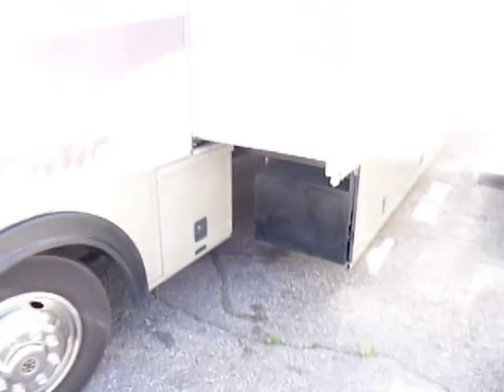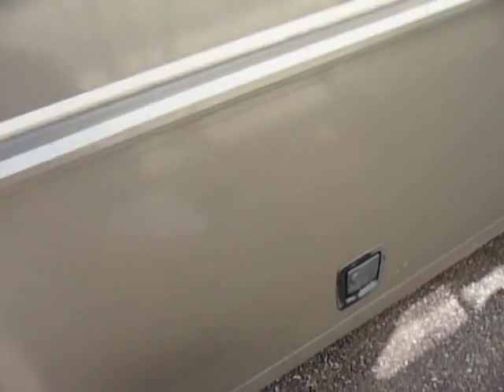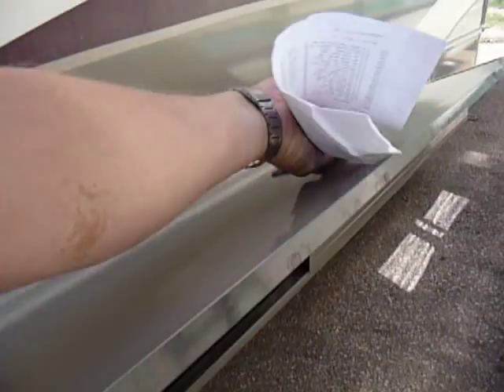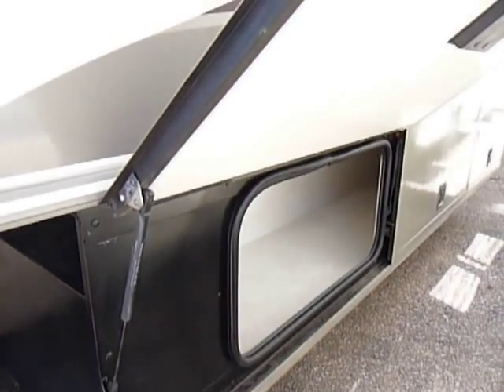First thing I'd like to point out: it does have, on the slide-out, the compartments underneath go right out with it. That's a pretty nice feature, especially if you've got a bad back or something like that. It really gives you that opportunity so that you don't have to dig real deep.